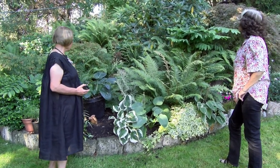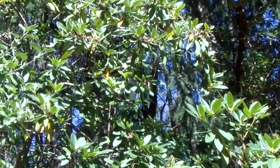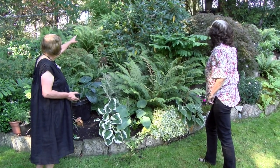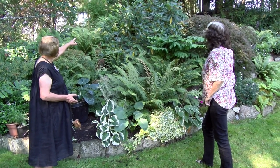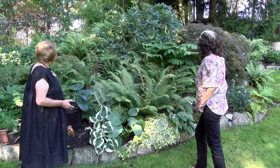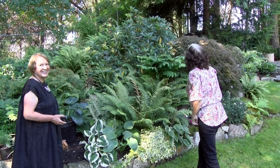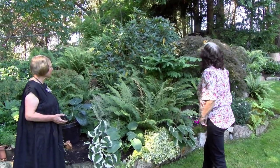I keep cutting back this rhododendron. You can see this was done in the spring just as soon as it had finished — you can already see the growth that's coming. What happens is there are sprinkler systems there, and if that gets too big then we have no sprinkler system going through there.